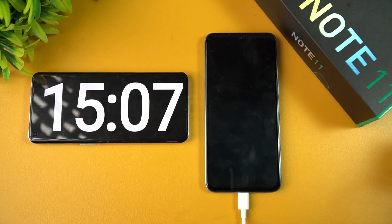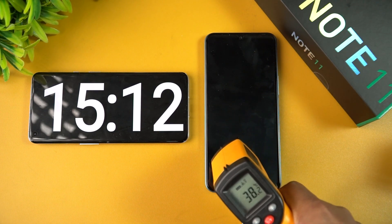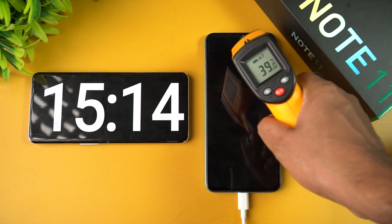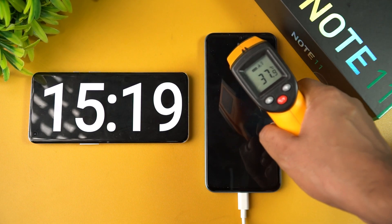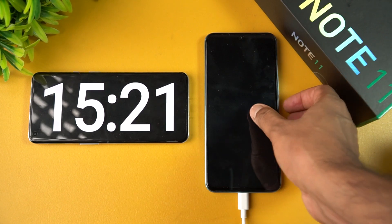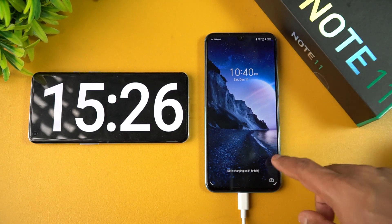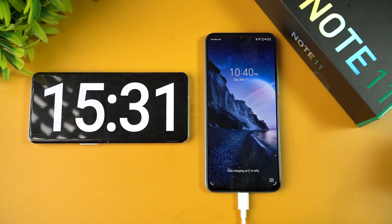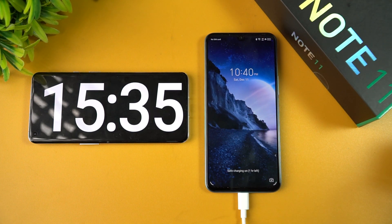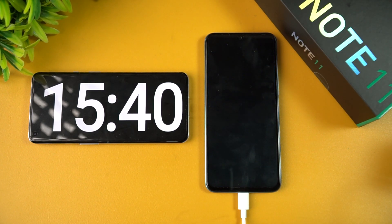Now we're at 15 minutes of charging. Let's check the temperature — you can see it's around 38 to 39 degrees, so there's not much of a heating issue. Powering on the device, you can see that at 15 minutes of charging we have 22 percent battery. Let's come back at 30 minutes.